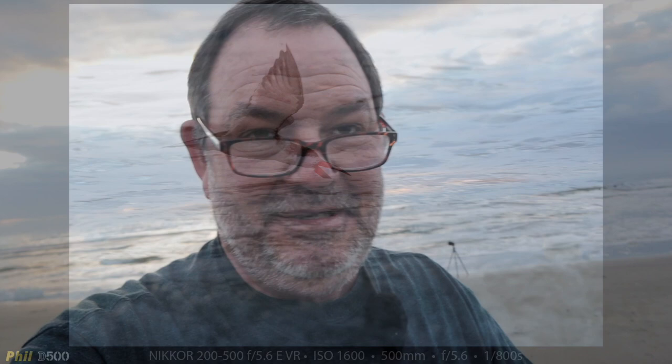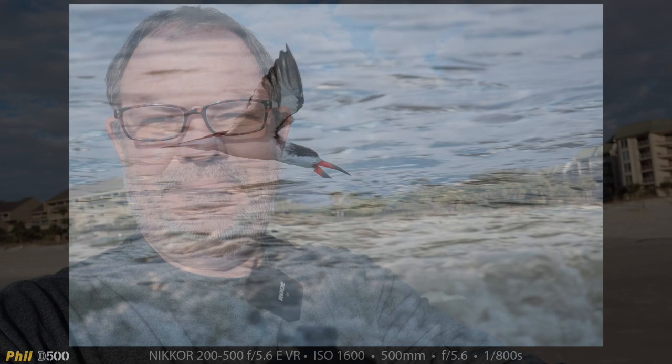Here is my photograph of the skimmer — I think it's a black skimmer. They get their name by the way they feed: their lower section of beak skims through the water, picking up various small fish and things.